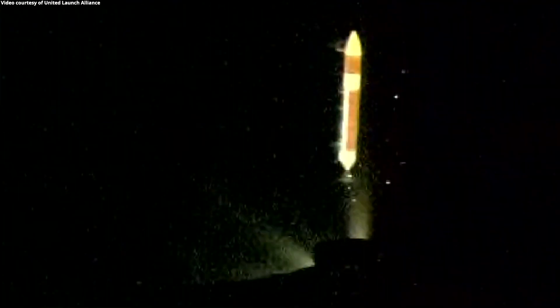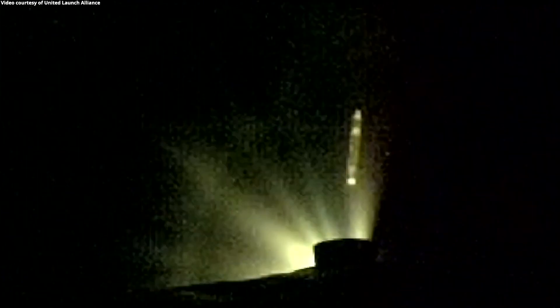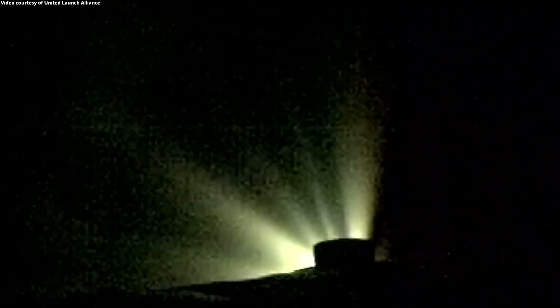Port and starboard booster engines have cut off and we've seen good indication of separation of the port and starboard boosters. Core booster is throttled back up to full thrust as expected. Engine response looks good. Now four minutes 20 seconds into flight.